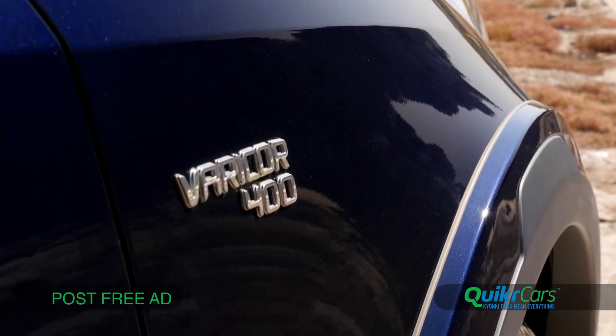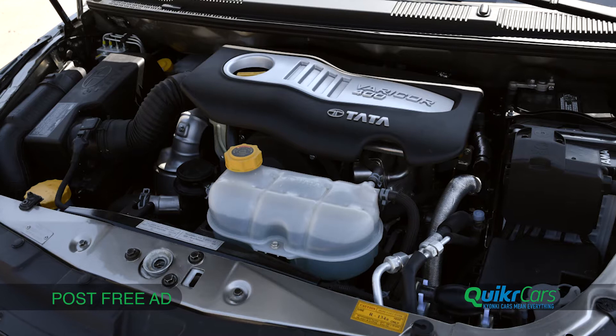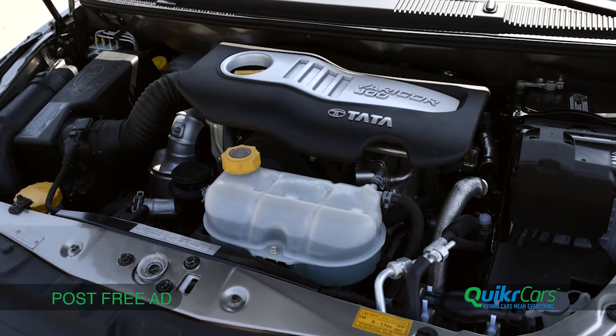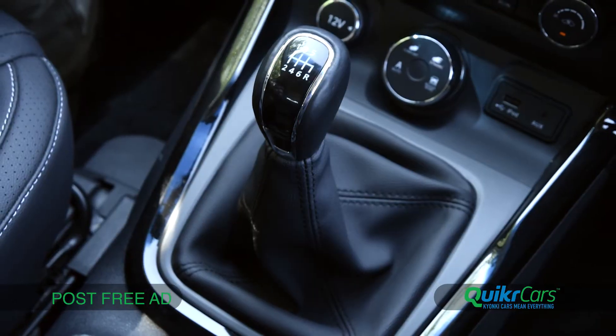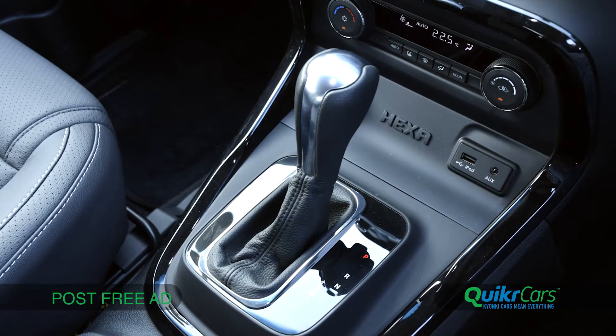The Hexa is powered by the 2.2 litre Varicord diesel power plant that has been tweaked a bit and produces 156hp and 400Nm of torque. It's offered with a 6-speed manual and a 6-speed auto as well.